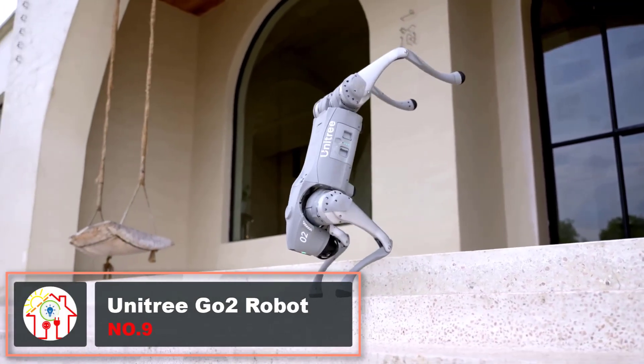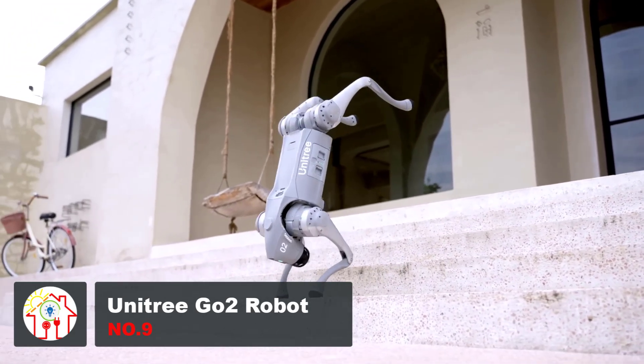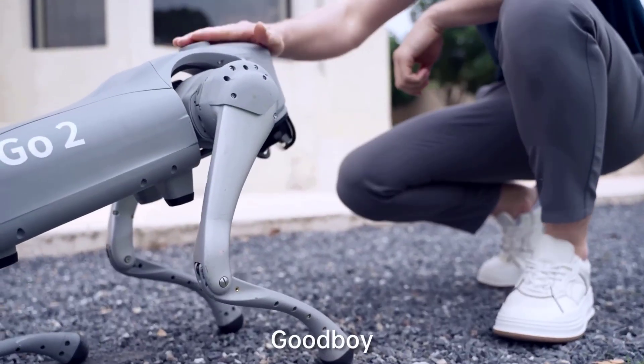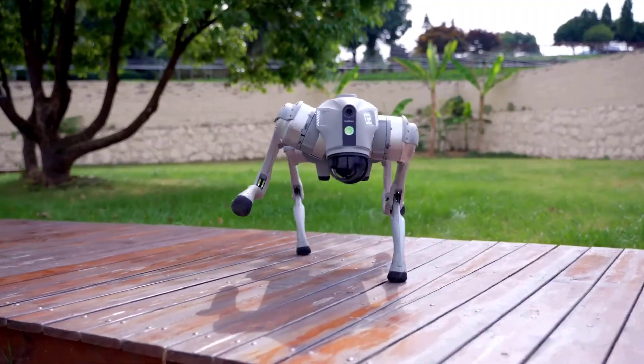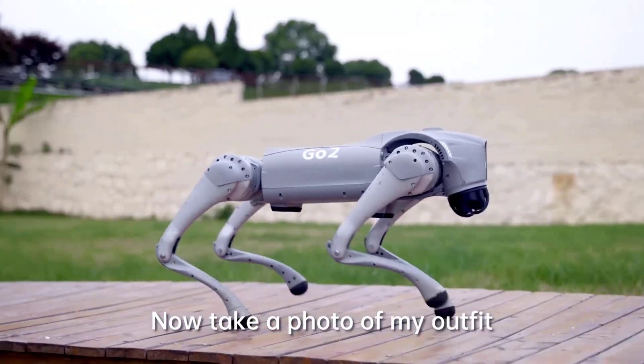Chinese robotics company Unitree has introduced a robotic dog named Go2, available for purchase at around $2,000. Resembling a real dog, it stands at 16 inches tall and 27 inches long, and weighs 33 pounds. The robot is equipped with a camera, flashlight, and a 360-degree LiDAR sensor for enhanced capabilities.